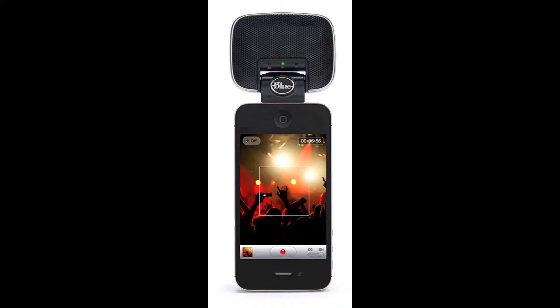Next up, they released the Mikey Digital, which is really probably going to be one of the most popular microphones on the market, especially for podcasters and people on the go. It's a microphone that plugs straight into your iPhone's dock connector and has two custom-tuned capsules for stereo recording.